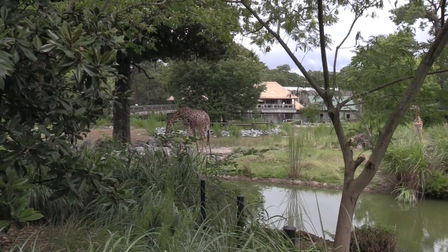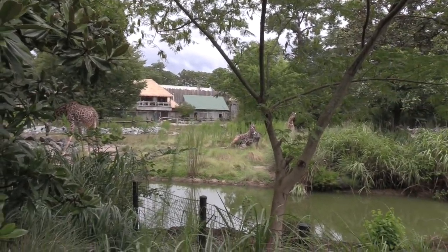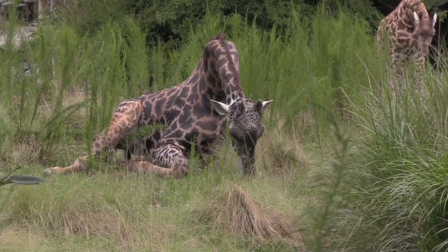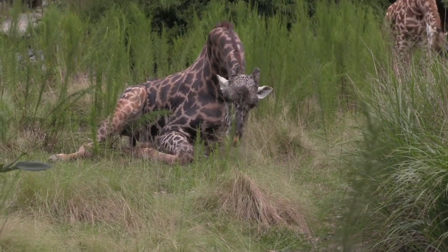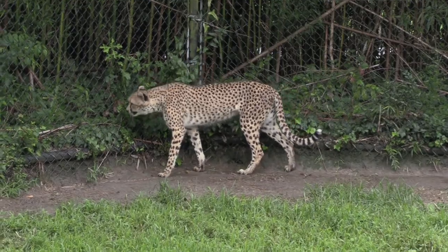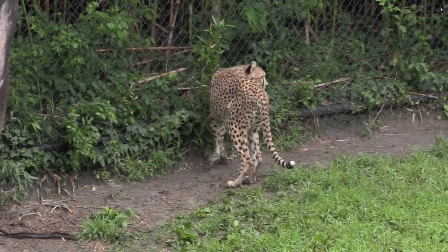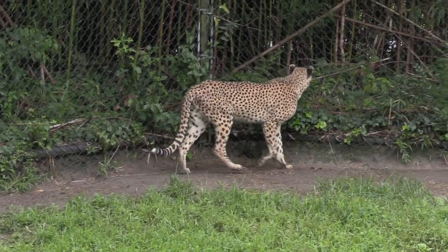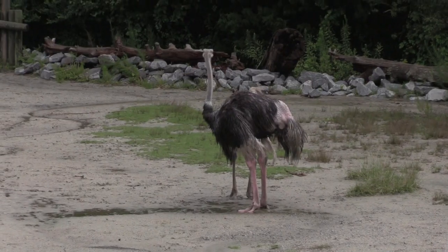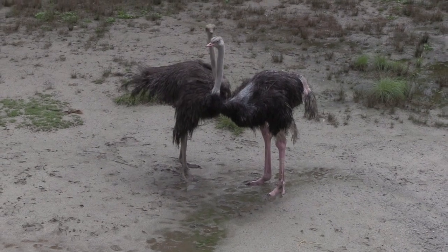Back over here by the Maasai giraffe — see if I can see any other animals that are out. I do see an ostrich in the back. The giraffe is actually lying down — a little bit closer to the ground. Got the cheetah — one is walking around, the other one is in the same spot I saw earlier. We've got ostrich — look at the ostrich! We've got two ostrich. The only other animal I do not see is the yellow-backed duiker.